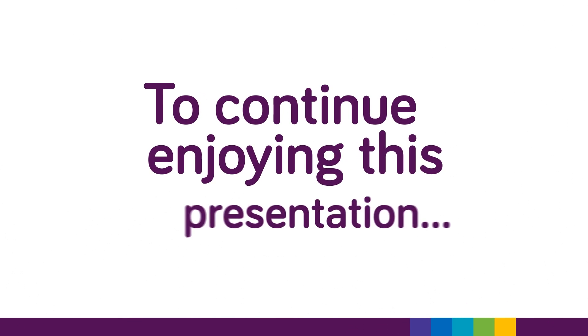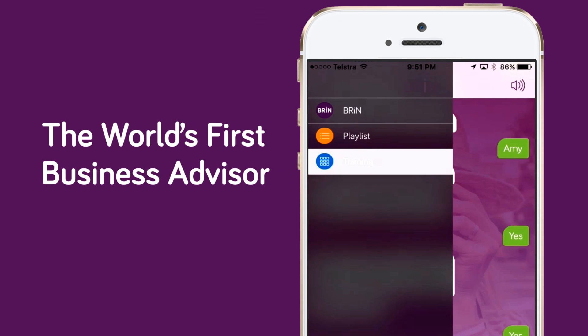To continue enjoying this presentation, download Brin, the world's first business advisor in your pocket. To find out more, visit brin.ai or search the App Store today.